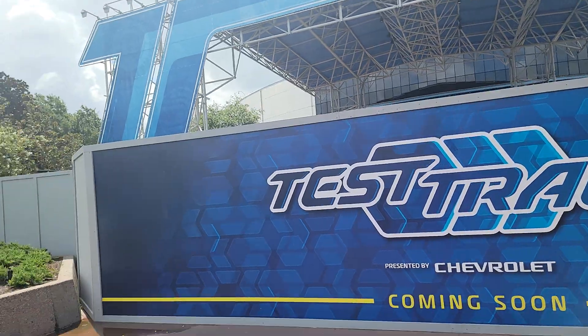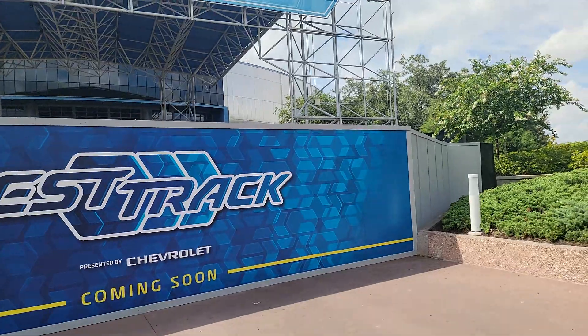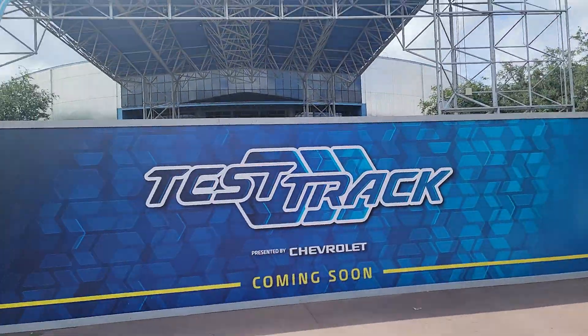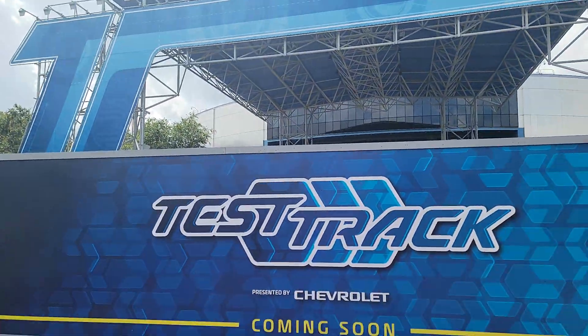It says Test Track presented by Chevrolet, coming soon. Now I heard that Test Track will be closed for about a year, or maybe less.